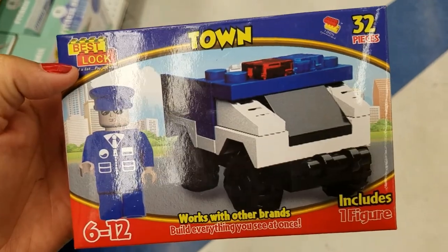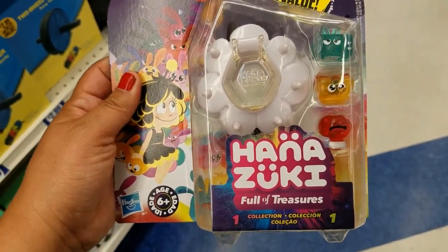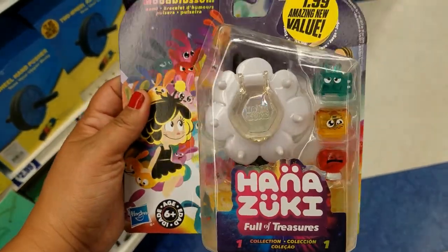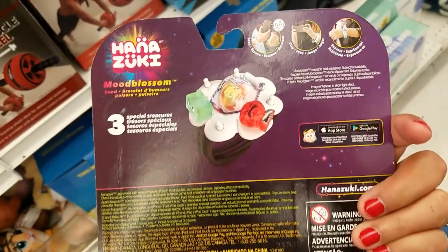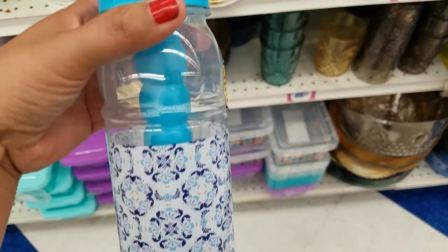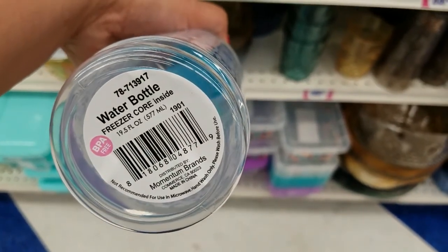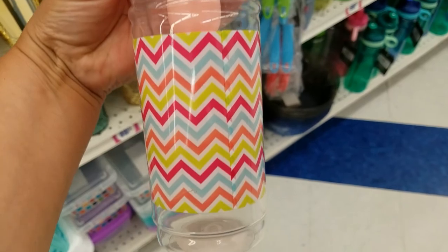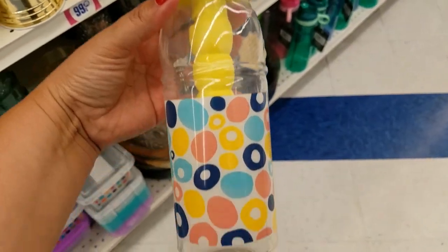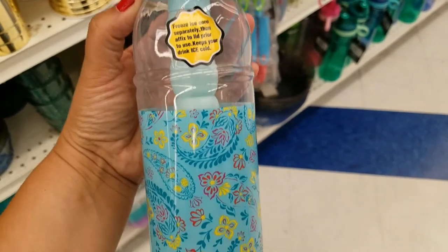They got this one here — 32 pieces, gold, $0.99. This one is $1.99 — that's all that you get with it. These are cute as well — $0.99. They have it in this color and print, and they have it in this one too, and then in this print and color.